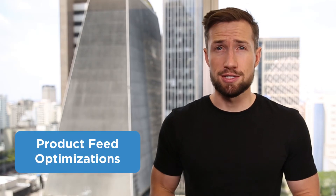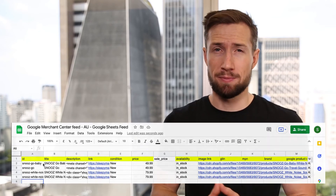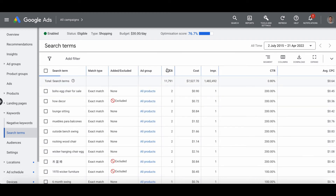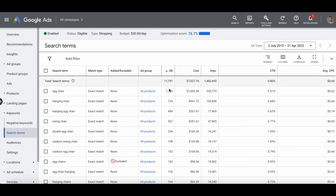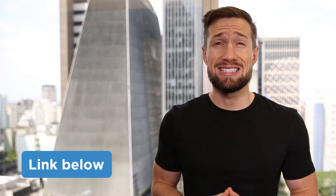Next, we have product feed optimizations. Optimizing your product feed is one of the most useful and highly forgotten ways to optimize your shopping campaigns. This means adjusting your feed based on what people are actually searching for, so you can better guide the algorithm in the right direction and show for more profitable searches. Most people set up their feed at the start, do a mediocre job, and never check it ever again. Having an optimized product feed is the foundation of a well-optimized and profitable Google Shopping campaign. I'll leave a link to the full lesson on optimizing your product feed down below.